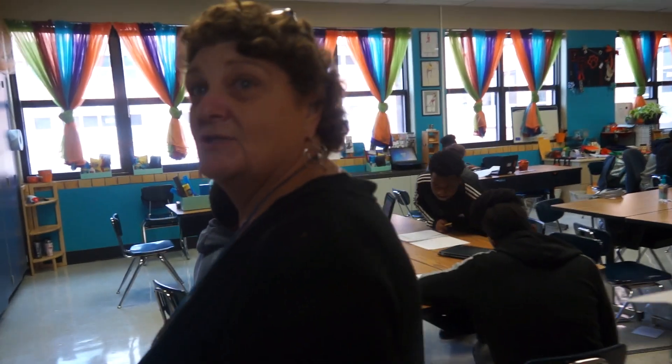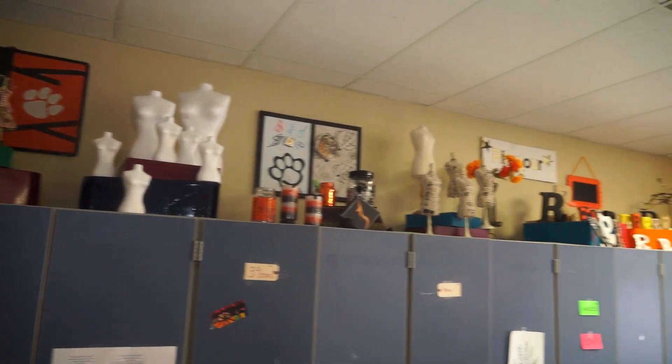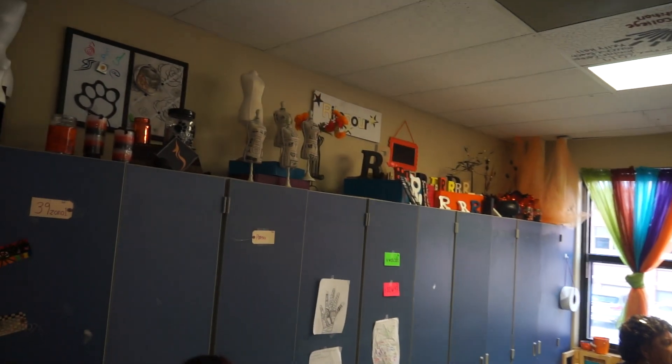Hi, how are you guys? Welcome to my classroom. Come on in. So you want a little tour of the class? Back here — I'm so excited. There's a brand new room for me and I have storage. We have room to keep our stuff. I have all my supplies. We are good to go with lots and lots of storage.